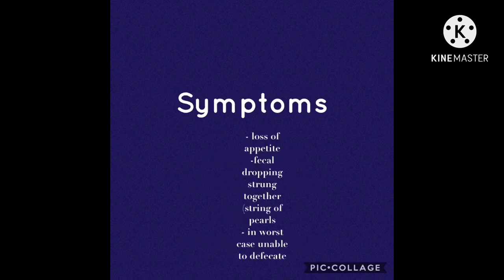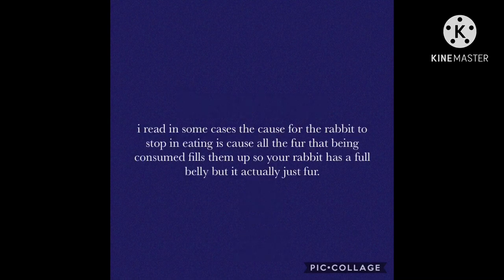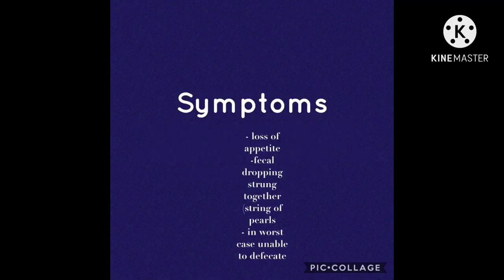Some symptoms of wool block include loss of appetite. In some cases, the cause for the rabbit to stop eating is because all the fur being consumed fills them up, so your rabbit has a full belly but it's actually just fur. Fecal droppings strung together — this is often called 'string of pearls' — or in worst case scenarios they'll be unable to defecate.